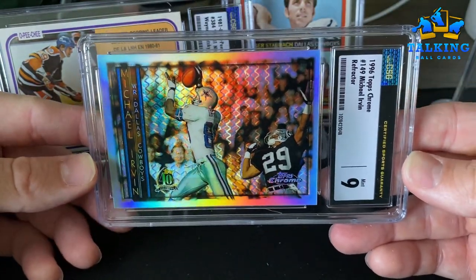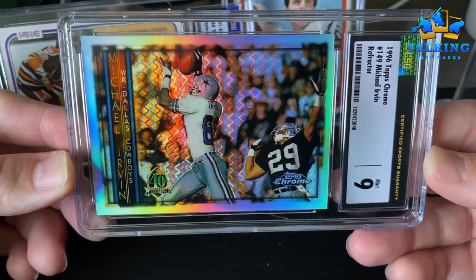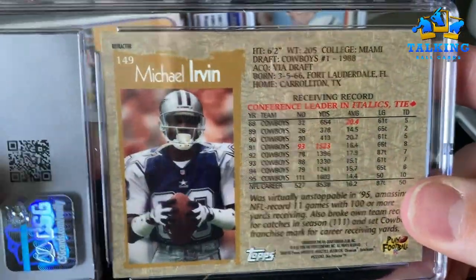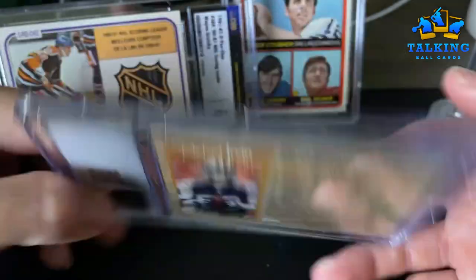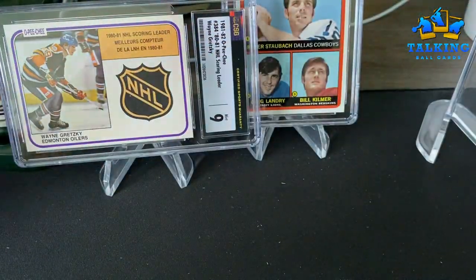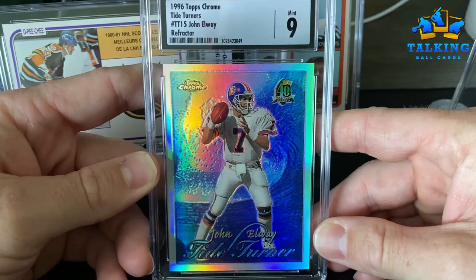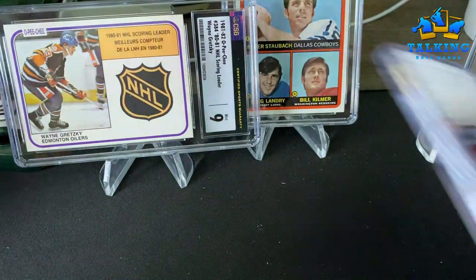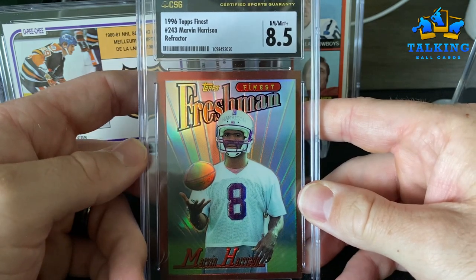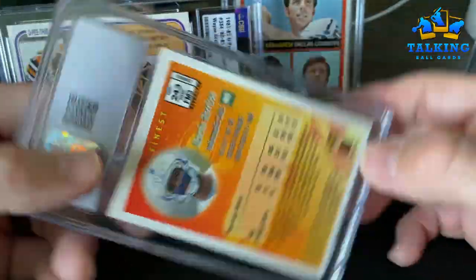This is '96 Topps Chrome — first year doing Topps Chrome — and this is a refractor. These are pretty tough pulls. I have opened a few of these packs. I really like these early refractors and man does it look good. Same set, this is a Ty Turner that gets a nine; on the Elway, eight and a half; on the Topps Finest Marvin Harrison refractor rookie, centering is holding that card back but it looks good in there.